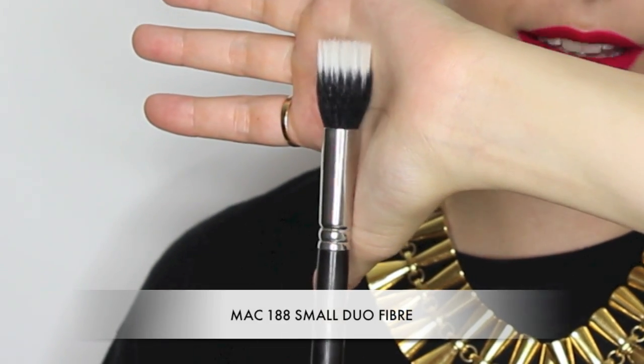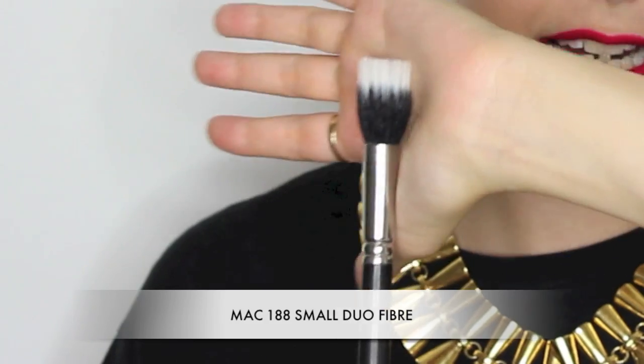Another one I always refer to as a stipple brush — this is the MAC 188. It has natural hair and synthetic hair, and what's really good about it is that it buffs foundation into the skin perfectly. This helps me not only build layers of foundation but you can get a really super flawless finish with these brushes. I like the smaller ones rather than the big ones because I find it's easier to get around the nose, under the eye, and really sculpt with cream products. I have several of these in my pro kit.